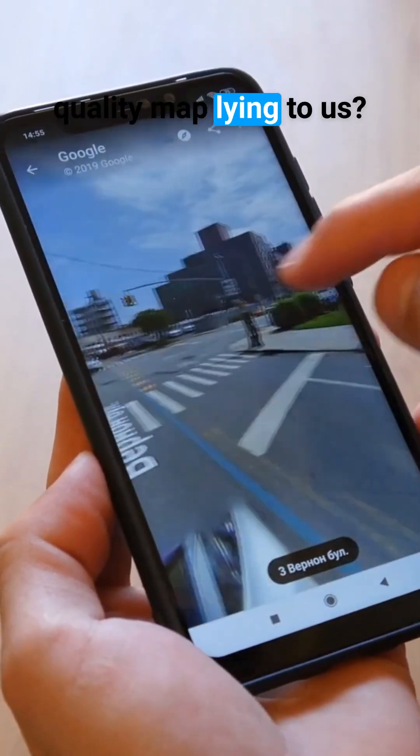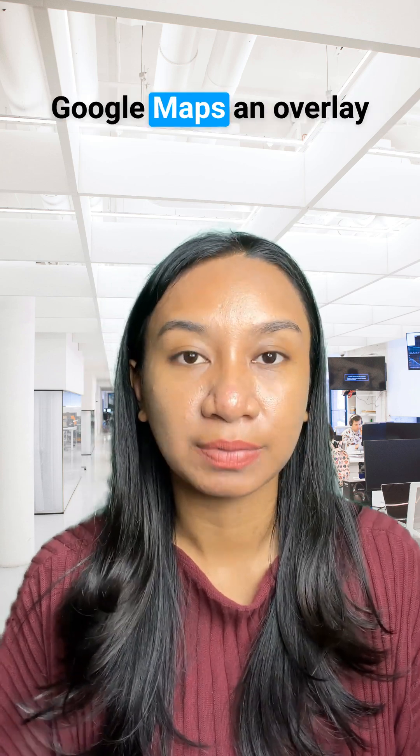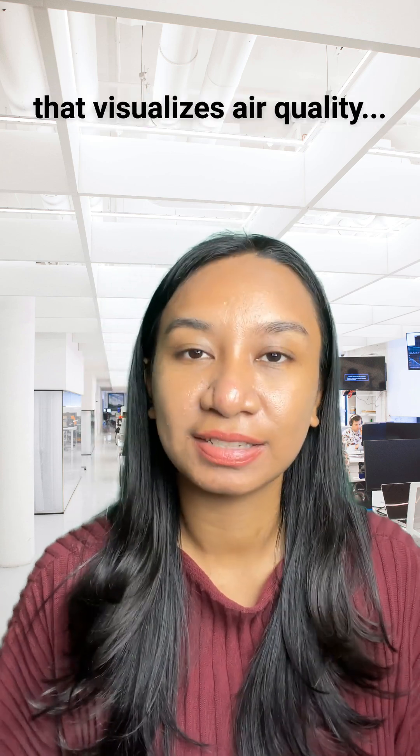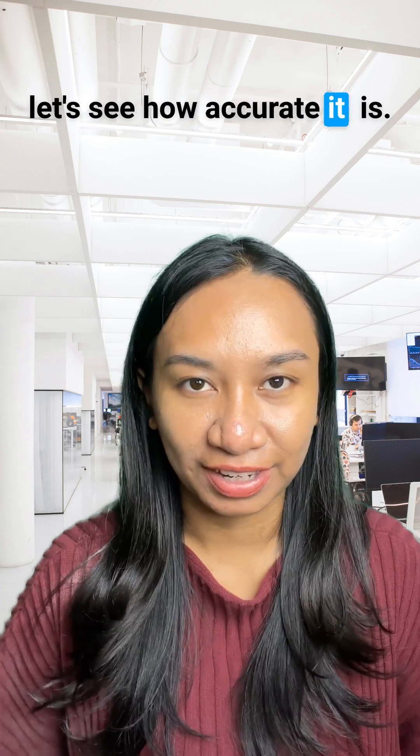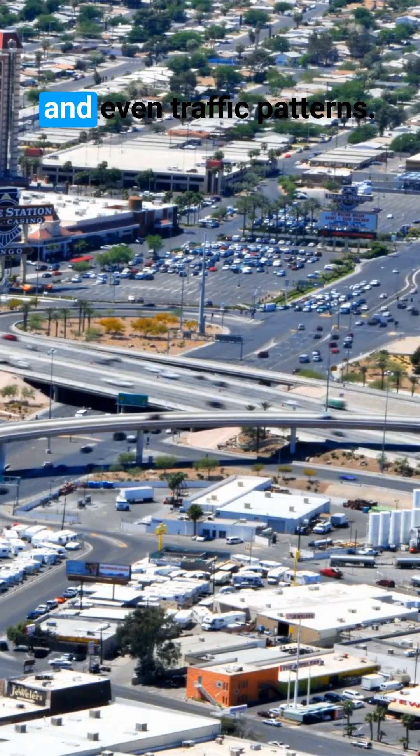Is Google's new air quality map lying to us? You might have noticed that you can select on Google Maps an overlay that visualizes air quality. Let's see how accurate it is. Google Maps pulls data from ground stations, satellites, and even traffic patterns.